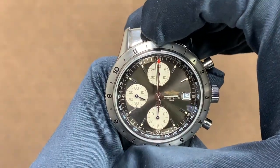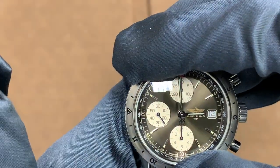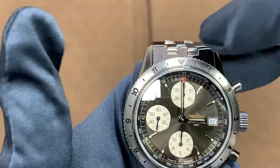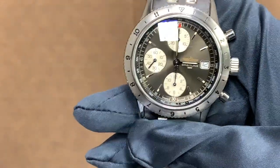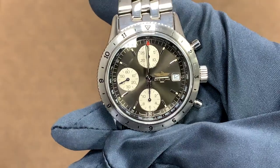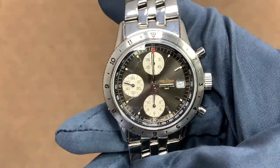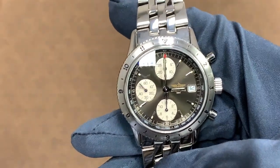Getting into the bezel, it has a bi-directional bezel with 24 clicks. You can see there are 12 hours indicated on the outside, and then there's a half-hour indicator as well, giving you 24 clicks around the bezel. It feels very smooth — there's a gentle thud every time you get into one of the graduations. It feels quite similar to a Rolex GMT Master, actually very similar to that.